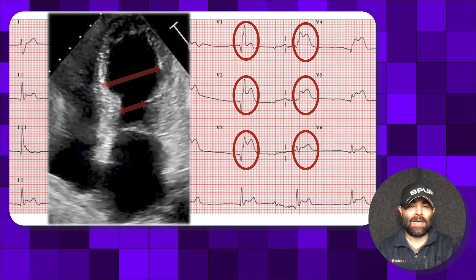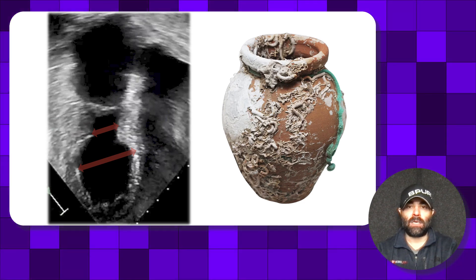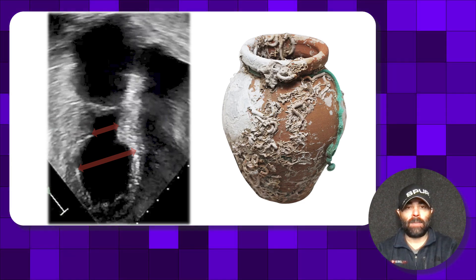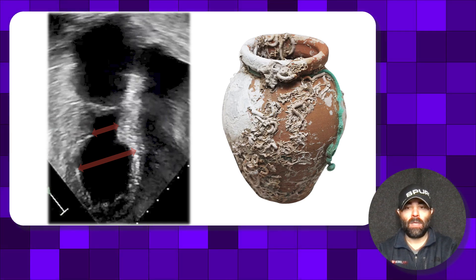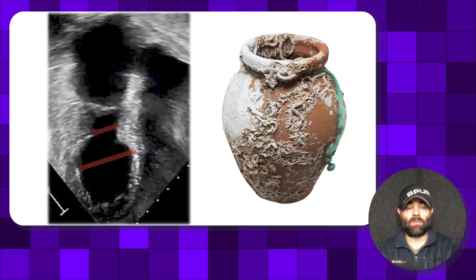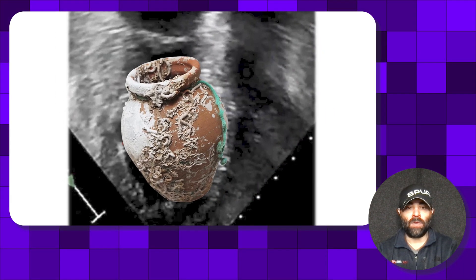It kind of has a look to it, and the look is what's called an octopus trap, which is where the name Takotsubo comes from. It's Japanese — 'Tako' being octopus, 'Tsubo' being trap. People who saw these echo images ended up thinking the two looked very similar.